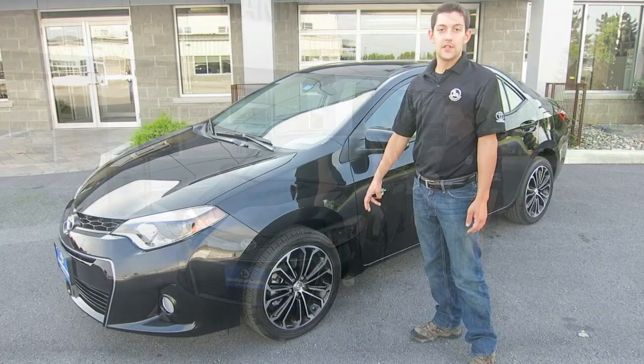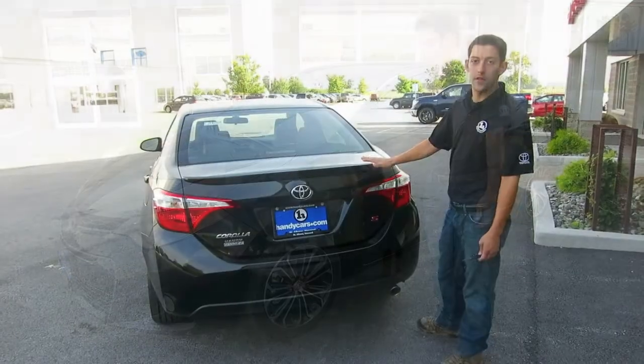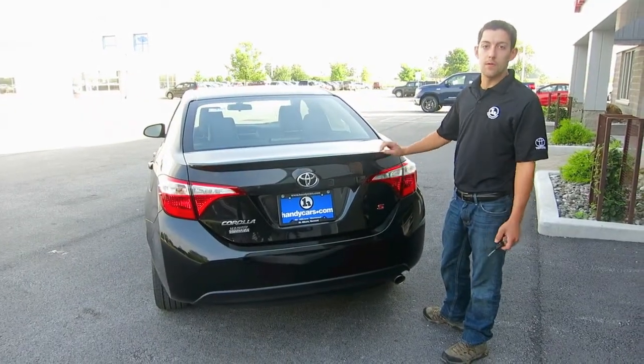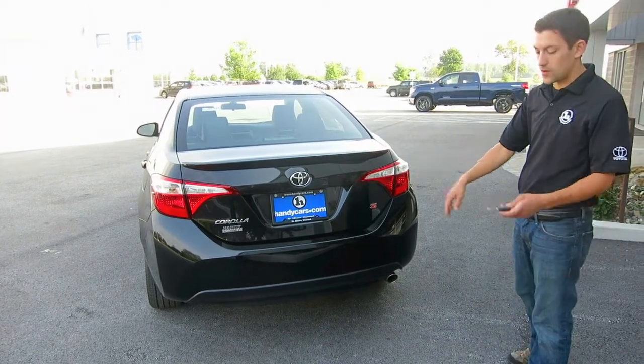On the 2014 Corolla you still get the 17 inch alloy wheels, of course on the Sport model. On the rear of the vehicle it's completely redesigned again — different headlights, different rear spoiler, but you still get one and you still have the lower ground effects kit on the Corolla Sport.